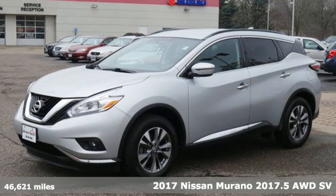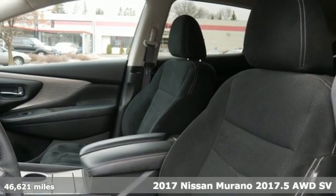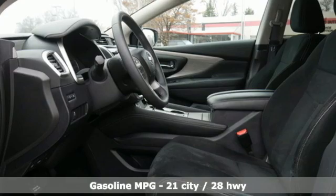It's a 2017 Nissan Murano. It makes a stunning first impression and it doesn't stop there. The Murano is an elevated driving experience for everyone on board.